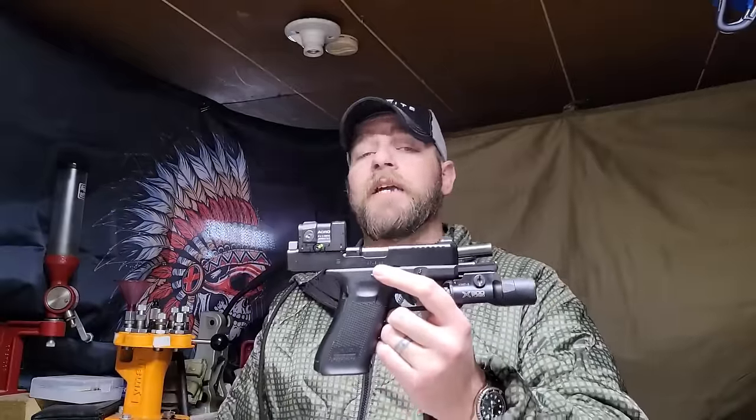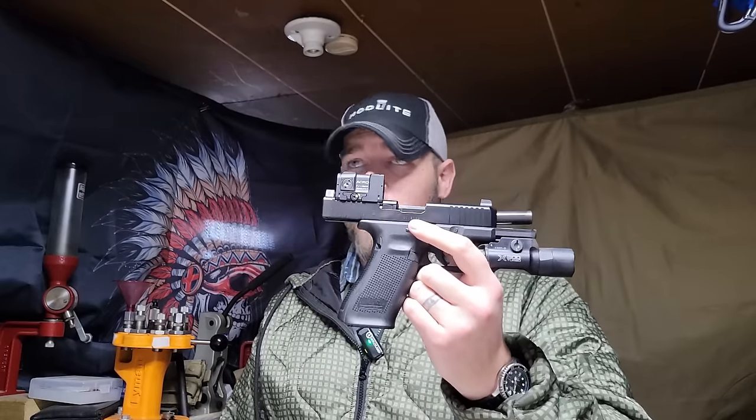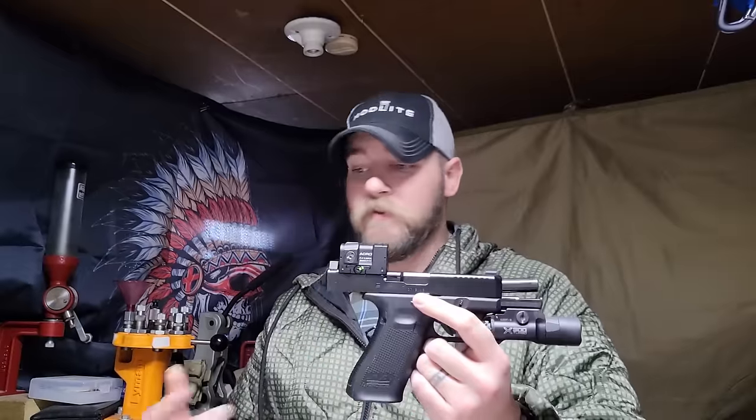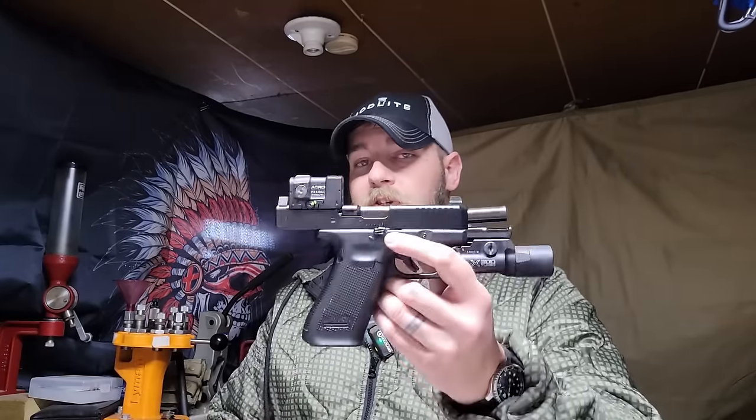If I have the option — and since this is my list, I do — I want an optic because I am getting older. It's easier because I'm target focused, I'm faster, and I'm more accurate especially at distance. I'm also a light guy — I like having lights on firearms. I would typically prefer to run a full-size weapon light such as the X300, the Modlite PL350G2, or the TLR1HL. So my choice for handgun is the Gen 5 Glock 45 with the Acro P2 and Surefire X300 Turbo.